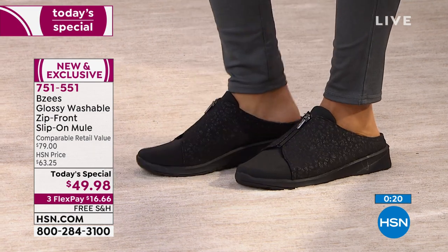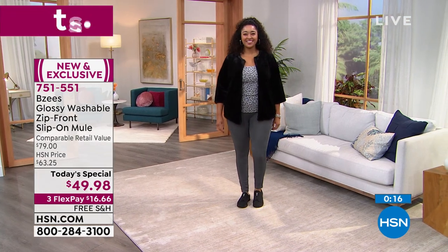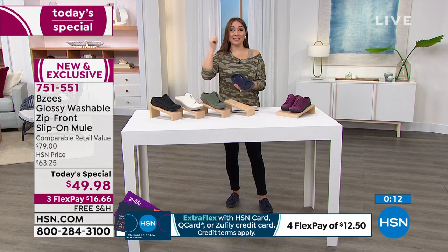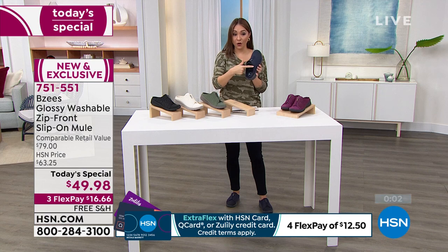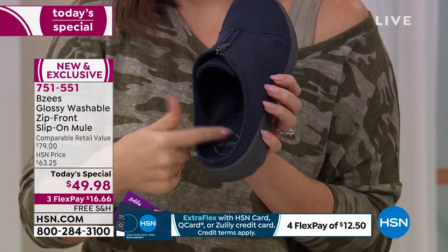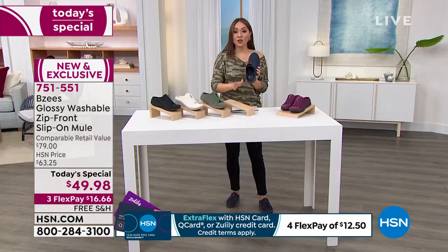You're going to feel like you're literally walking on a cloud. And if you know somebody that is pregnant or about to start that journey, get them a pair of these. The fact that they're slip-on means they never have to bend over and do anything with them. They are comfortable and stretchy — when your feet kind of grow, they will love you for this shoe.